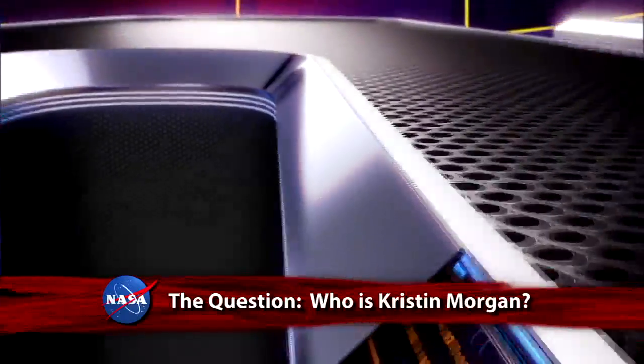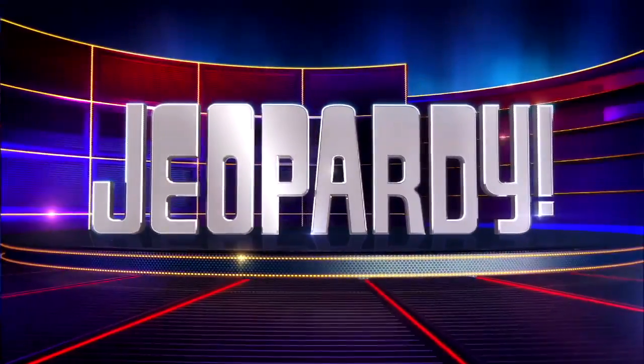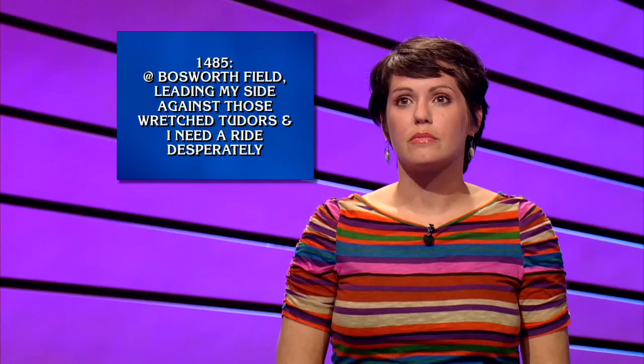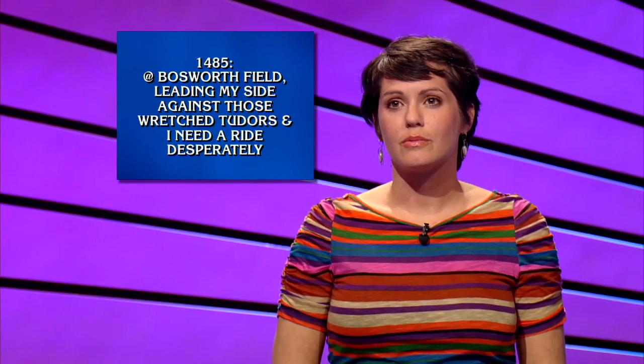Here's your clue: she won more than $69,000 this month on the nationally syndicated TV game show Jeopardy! The answer posed in the form of a question — who is Kristen Morgan? The engineer turned strategic analyst at the Marshall Space Flight Center leveraged her strong engineering and science background and several early college semesters as an art history major to cash in on the show she's watched regularly since childhood.